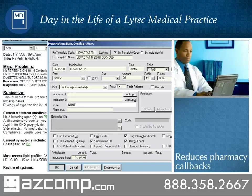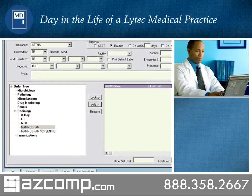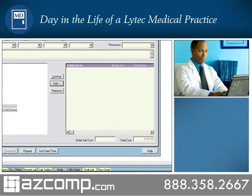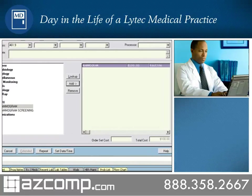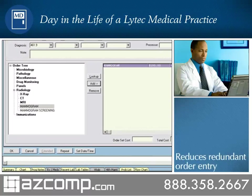Once the prescription is completed, it is transmitted electronically to Cynthia Bain's pharmacy. As he performs the exam, Dr. Roberts recommends Cynthia get a mammogram. Using the order entry module, he quickly submits an order to a staff person for processing. Electronic order entry helps providers track order status and closes the loop to ensure orders are carried out.